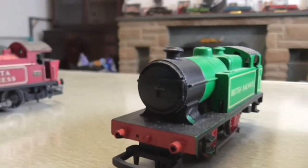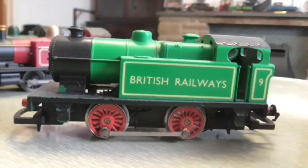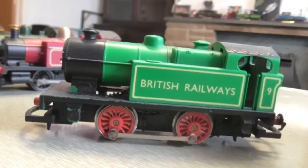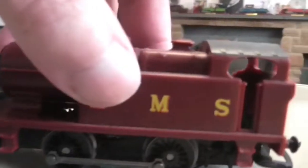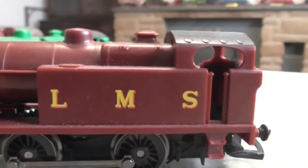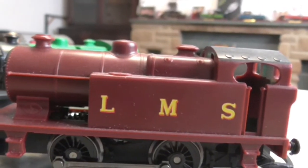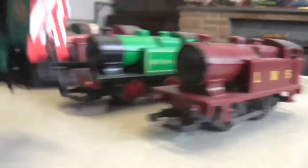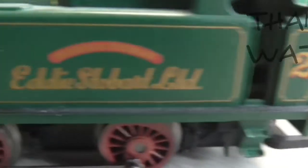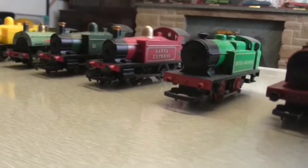Then next up we have what I think are L&Y based locos — I think they're based on an LNER loco. We have the British Railways one which came with my first train set many years ago, around 1994. Then we have the same loco in a different livery in LMS colours from a more recent My First Train Set pack. And then we have Eddie Stobart — everyone likes a bit of Eddie Stobart — number 2, Monica Pitman. And that's it, we'll see you in the next one.